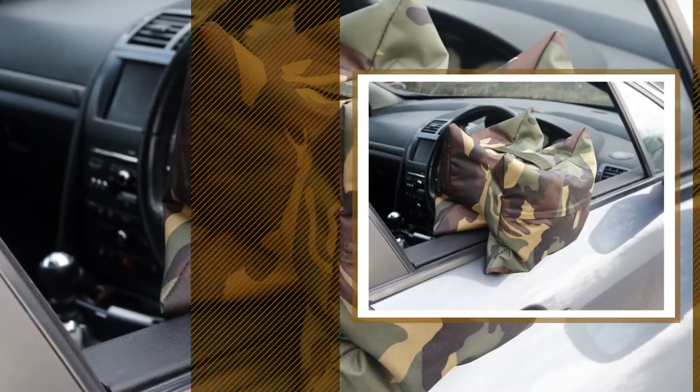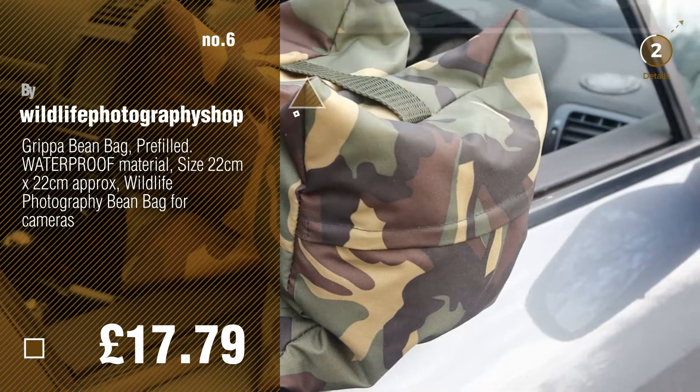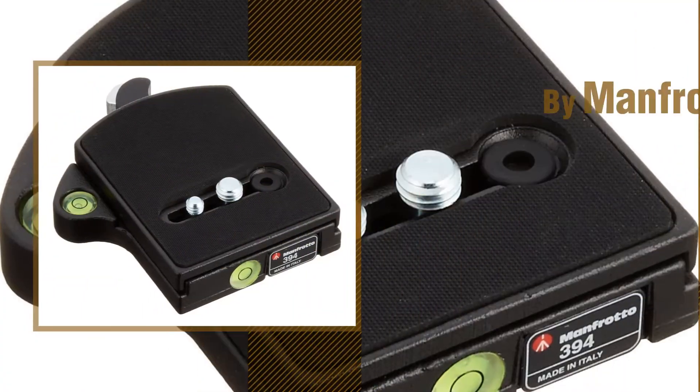Number 6, by Wildlife Photography Shop. Number 7, by Manfrotto.